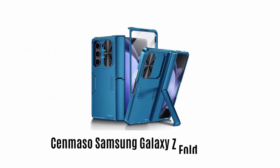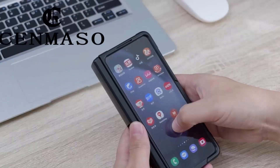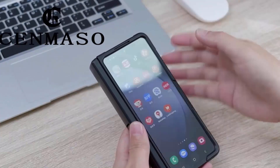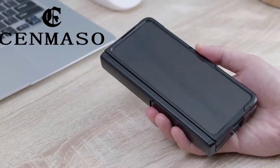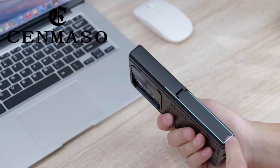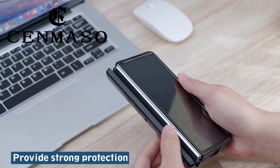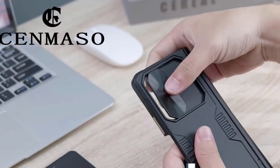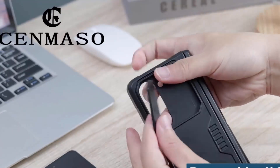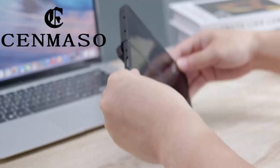Number 1: Zenmaso Samsung Galaxy Z Fold 5 case. It can withstand drops of up to 12 feet and effortlessly prevents accidental bumps and shocks, bringing full body protection to your expensive equipment. It features a newly upgraded fully automatic hinge protection and non-slip design, which gives you a silky touch and excellent grip. It comes with a 1.5mm raised edge around the lens which protects the lenses, and ensures that your phone remains lightweight while adding a sense of style.